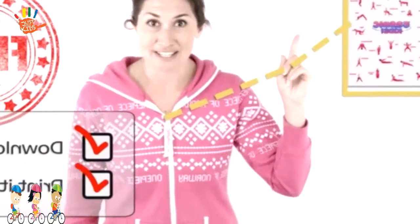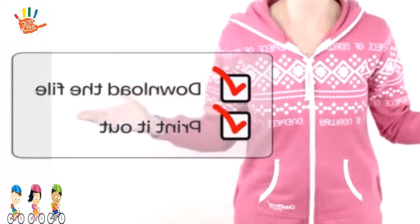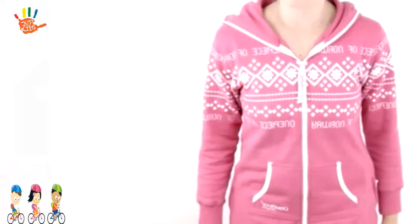The best thing about it is it is free. All you've got to do is click the link here and download it. Then off you go! I hope you love it and I hope to see you soon. Bye bye!